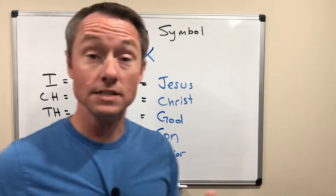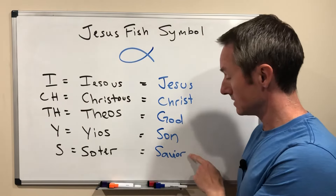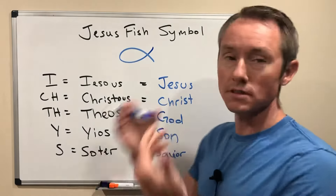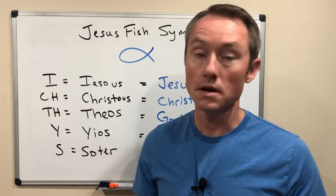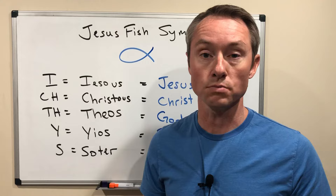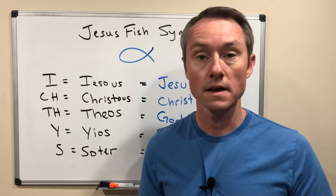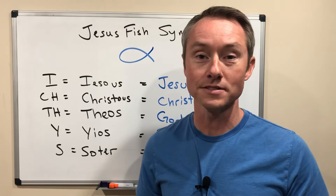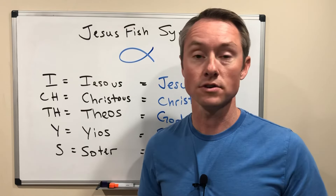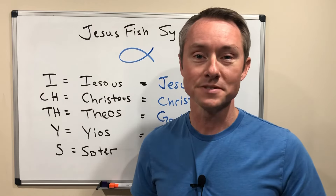So the Jesus fish is actually a phrase: Jesus Christ, Son of God, Savior. That's the meaning of the symbol. There are certainly biblical stories about fish in the Bible, but really the origin of this symbol is meant to express that Jesus is the Son of God and our Savior. That's what that symbol has meant for hundreds and hundreds of years, especially during the time of Christian persecution in the Roman Empire. Go make disciples. God bless.